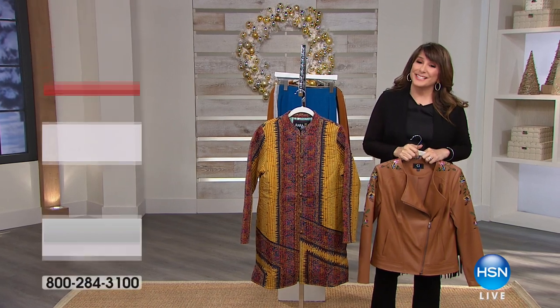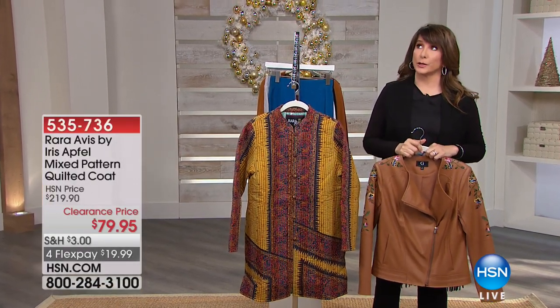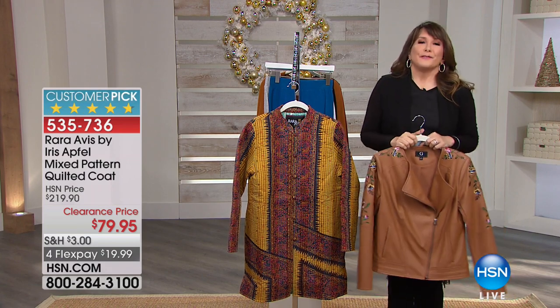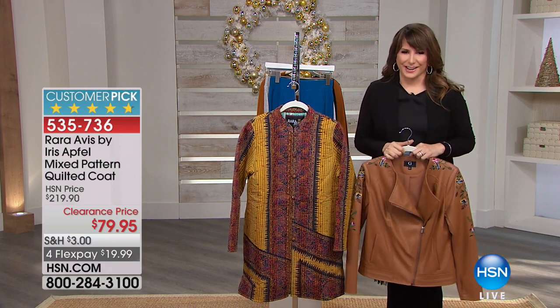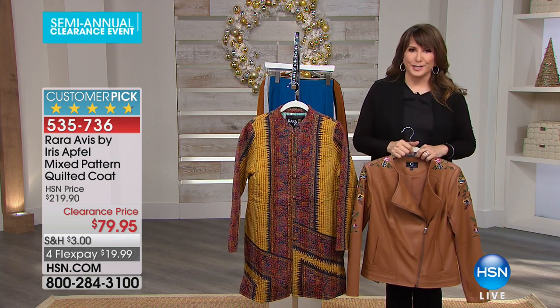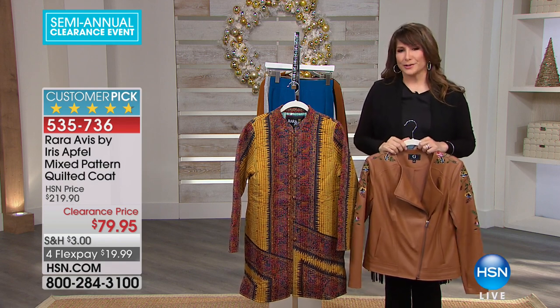Hi everybody, good morning, Merry Christmas Eve. I'm so glad you found us at HSN. We're doing a huge fashion and accessory clearance event. If you spend $75 in clearance today, you'll have free shipping and handling on that and all the other clearance you select. So we're going to do some power shopping — fashion and accessories up to 60% off.